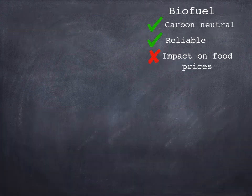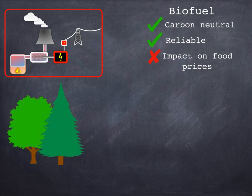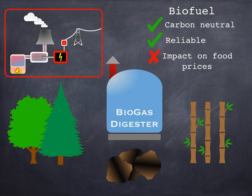Biofuels are used in much the same way as fossil fuels in a thermal power station — check out our video on those if you're not sure about them. The only thing that's different is the fuel being used. Typical biofuels include wood from trees, waste products from agricultural processes (for example the cane leftover after producing sugar from sugar cane), or other waste such as animal dung placed in a biological digester to produce flammable gas.